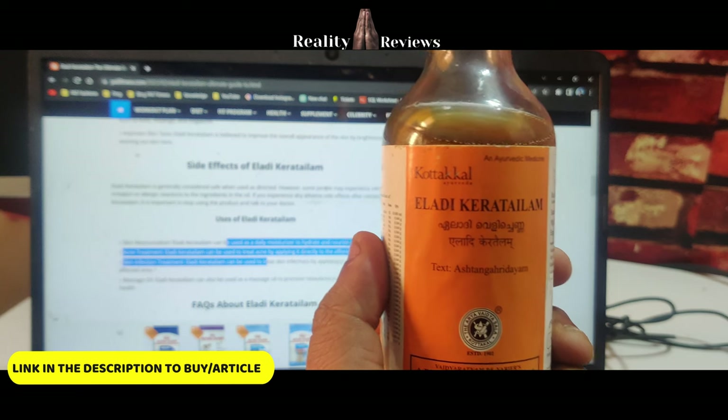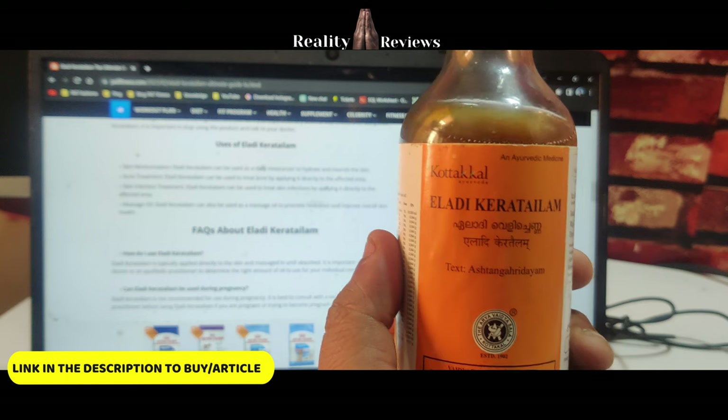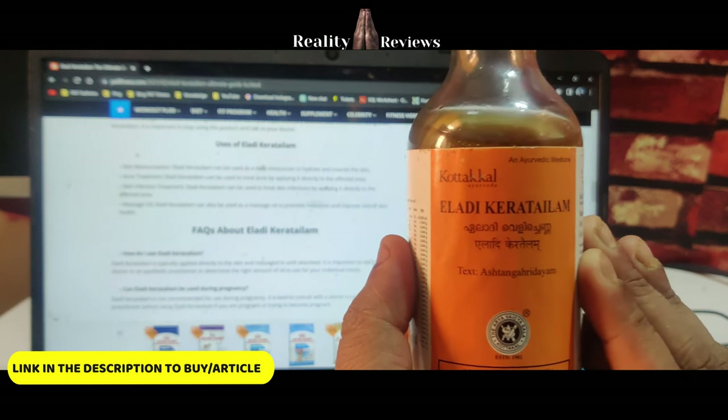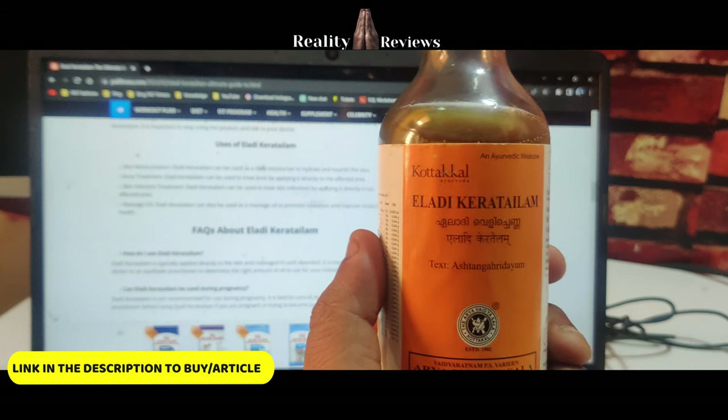As of now, there are no side effects reported using this product. In case any side effects occur, please consult your Ayurvedic doctor immediately. To use this: once you wake up — and in case you have dry skin — you can use it before bed and wash it in the morning.